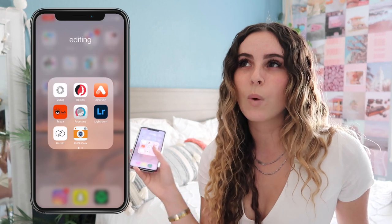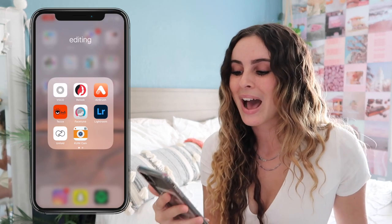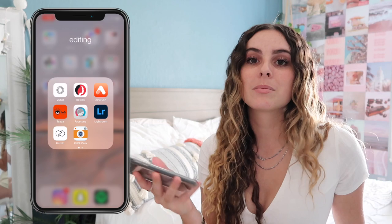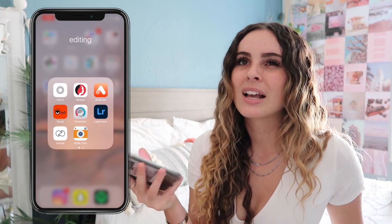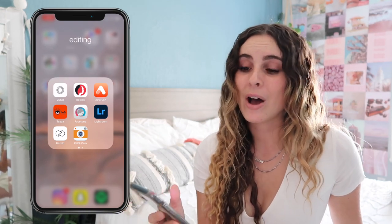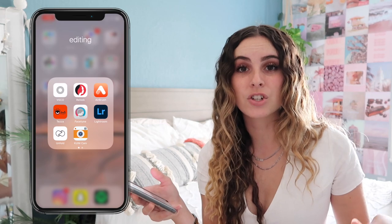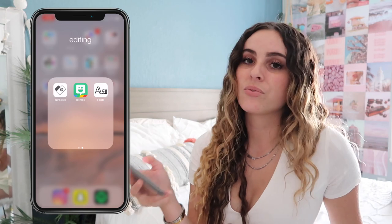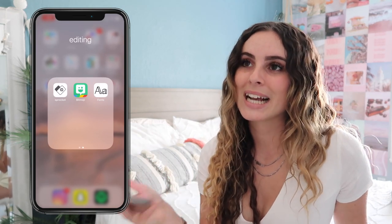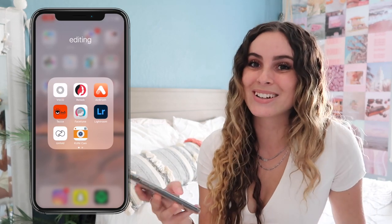Facetune I use to whiten backgrounds and get rid of pimples — I don't use it to distort my body, just for those two reasons. Unfold you use to make cute collages. Kunicam puts a little date in the corner of your picture like old school photos. Sprocket works with the little HP Rocket printer so you can print pictures from your phone. Bitmoji and Fonts I wish I could delete but I need the apps to use them.